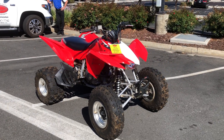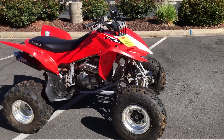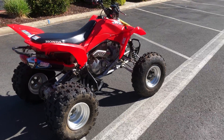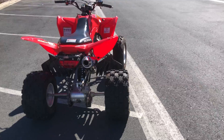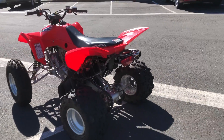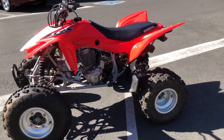Excellent tires, awesome sounding HMF exhaust — wait till you get by and check out this awesome 400x sport quad. Beautiful condition, make your sport quad dreams come true for just $5,999. This thing is not going to be here long.